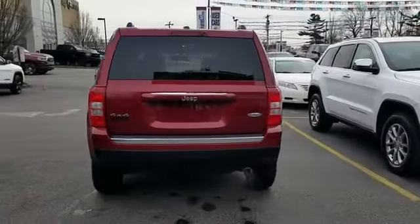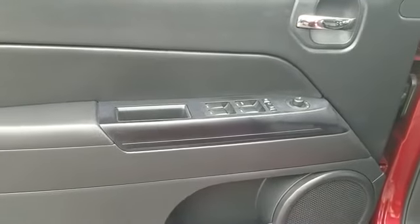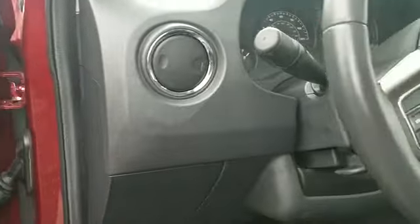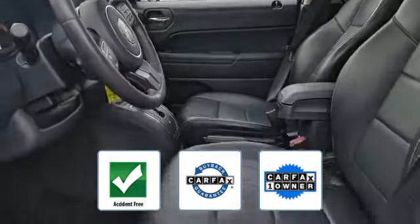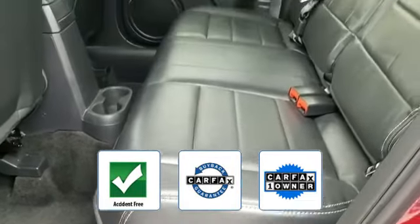Backup camera, leather seats, navigation, satellite radio, four-wheel drive, heated side view mirrors, tinted windows, pass-through rear seat, Bluetooth, brake assist. This is a Carfax one-owner, accident-free vehicle, which qualifies for the Carfax Buyback Guarantee.